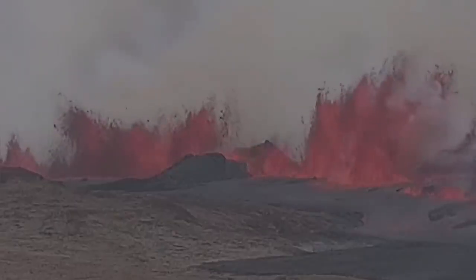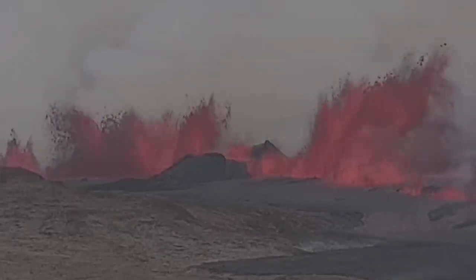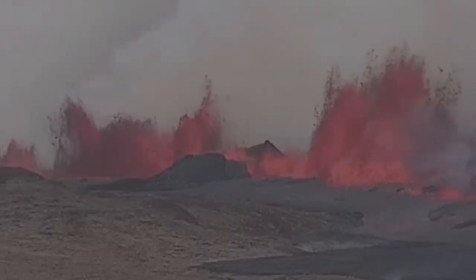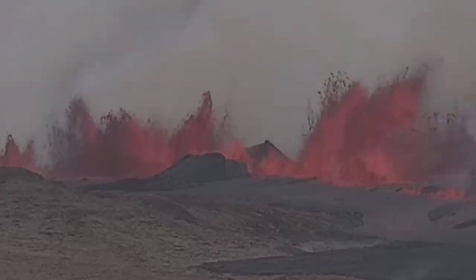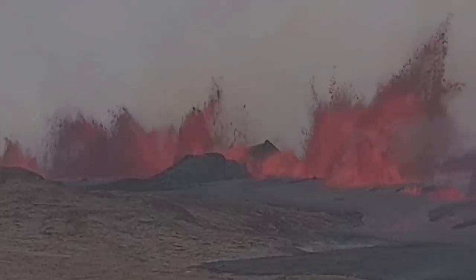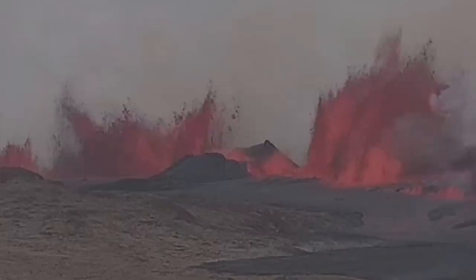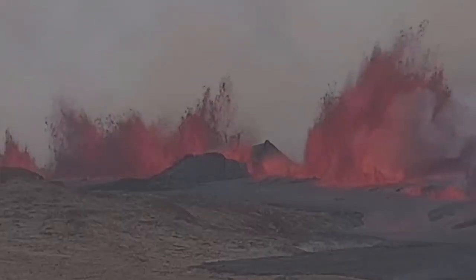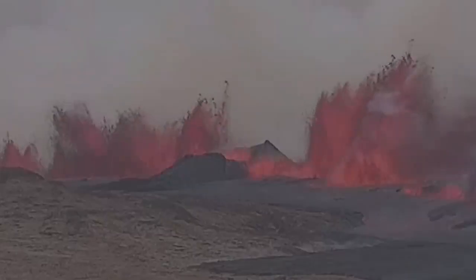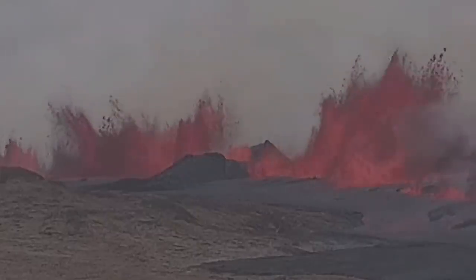I'm going to zoom in on that. You can see the K1 crater is now sliced like a cake by a knife — by this fissure which brings the magma from the depth at Svartsengi to the conduit toward the east, and then erupting in the Grindavik Rift Valley through that system of cracks that we have there.